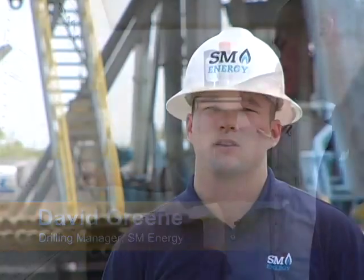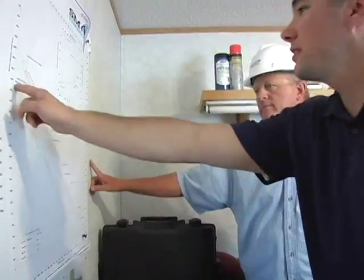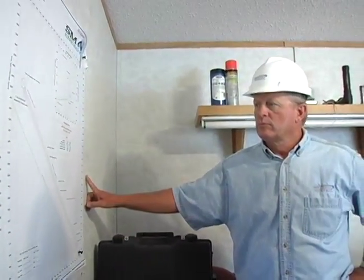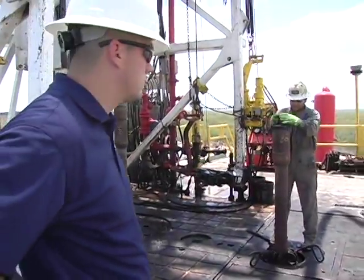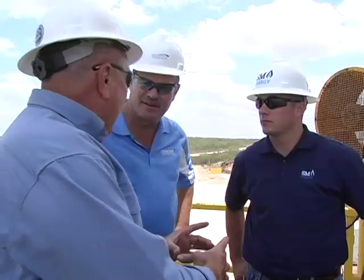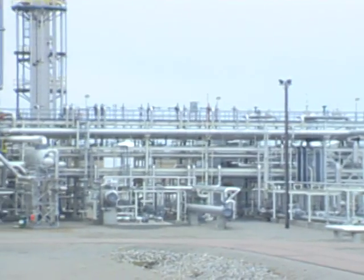Our experience working with Crescent Directional Drilling has been from a team approach. It starts in the office when we design the wells. We talk about our goals and talk about optimizing and improving performance from well to well. After that, we get to the field and actually drill the well. As the well is being drilled, it's a total team effort in the field for us to be able to optimize our parameters and drill the most efficient horizontal well possible.